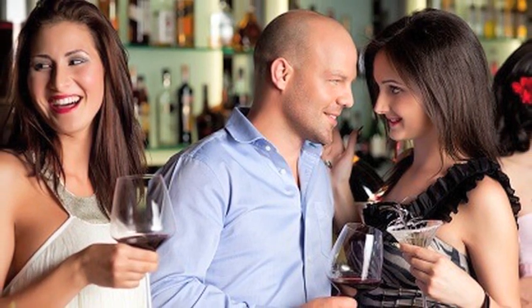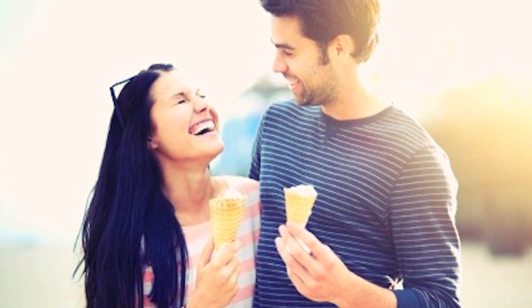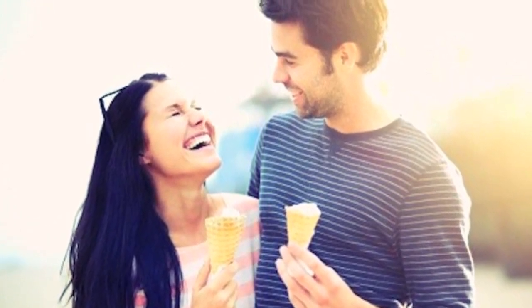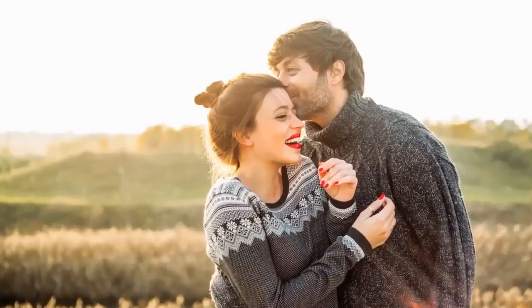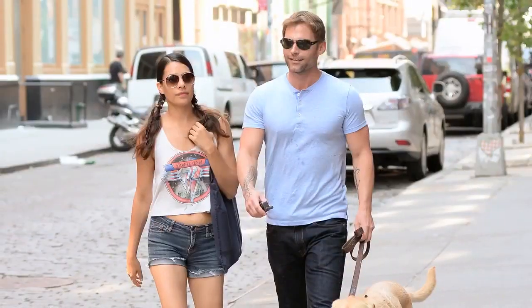Leaning towards her will help her pick up on your body language and understand that you are interested in her. Tip 3: Meet on a sunny day. Do this because your body is producing endorphins that are already putting you in a good mood, which will help to attribute that happiness to the time she is spending with you.